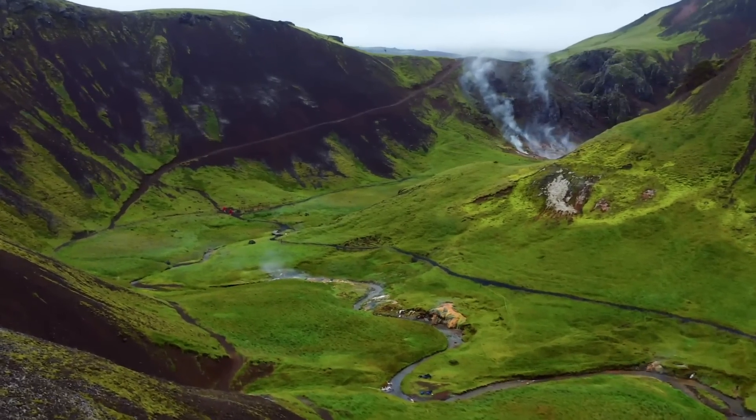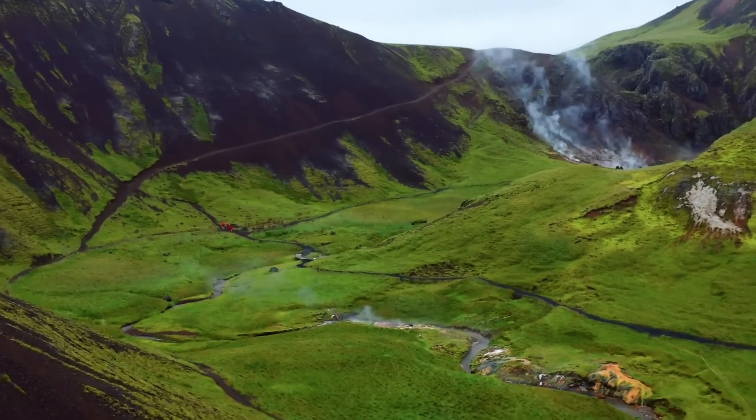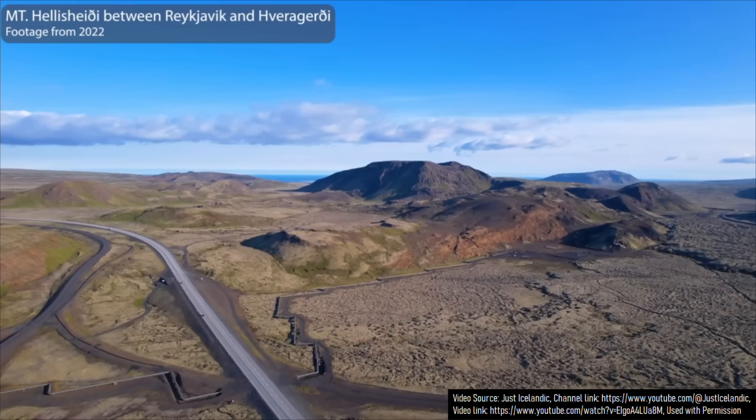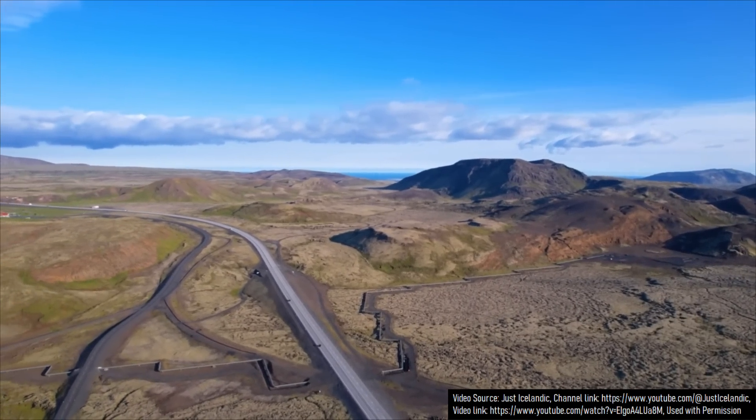On May 11th of 2023, something unusual began to occur on a section of the Hengill volcano in Iceland. There, a section of Iceland Route 1 began to melt as a new geothermal feature seemingly appeared underneath a section of the road.